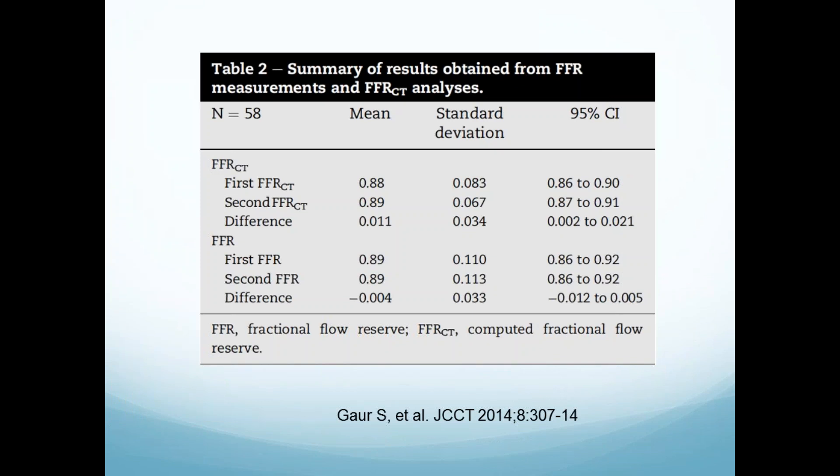If you repeat FFRCT multiple times — remember it has a million differential equations for each artery — you do get a small standard deviation, just like with invasive FFR. This was demonstrated in the NXT trial, where they took a number of patients to repeat the analysis.